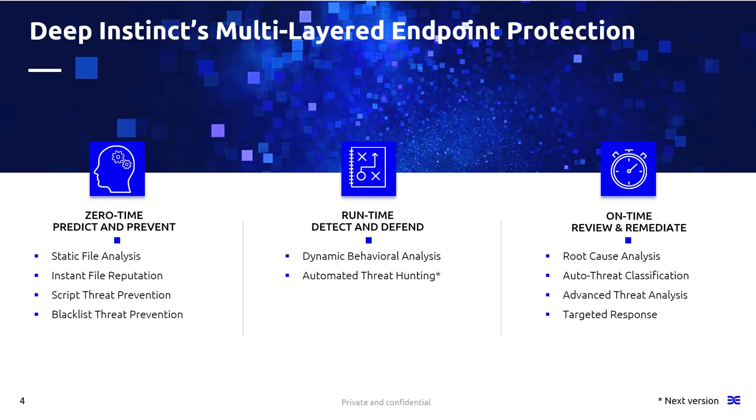We have a multi-layered approach to protection. Today we're focusing on what I call zero-time predict and prevent — where as new files move to disk, the Deep Instinct agent analyzes those files in milliseconds to determine if they are malicious or benign. We also have runtime detect and defend capabilities, looking for suspicious activities indicative of ransomware or C2C communication. Finally, we have on-time review and remediation, giving security analysts complete access to root cause, threat intent, and targeted response actions.